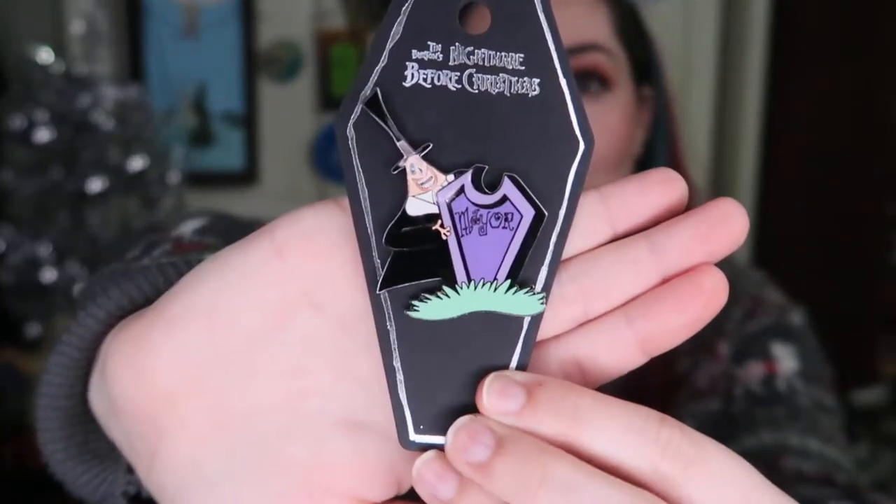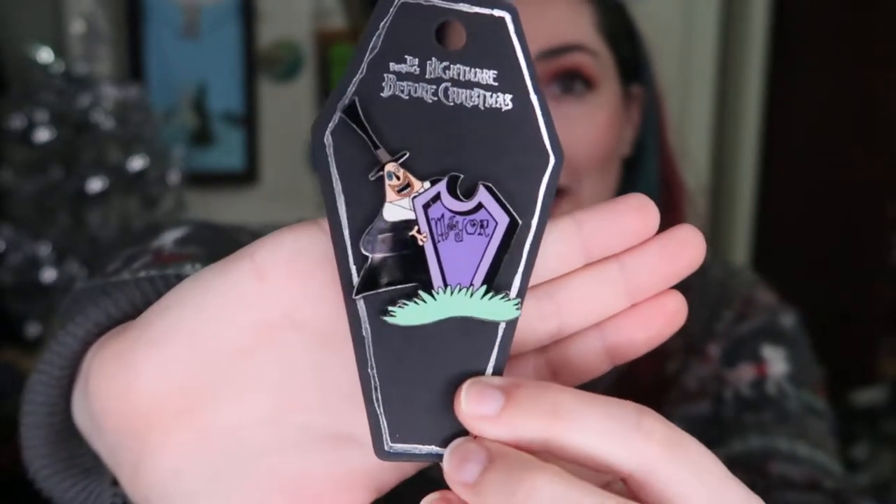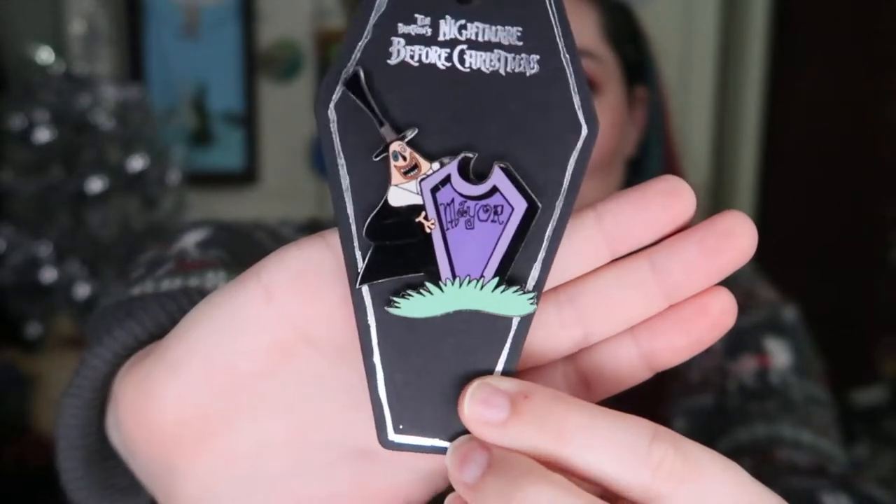I'm going to start by showing some of the gifts that I've gotten recently. I've shown some of these on my live streams, but I do want to show all of them on here for people who don't watch the streams. This first one is from Lauren's Travels. It is a Mayor pin from The Nightmare Before Christmas. Super awesome. I love the backing card, and of course the Mayor is one of the most awesome characters. So Lauren, thank you so much. I'm super excited to have this in my collection. You guys will see more of my Nightmare Before Christmas pin collection later on this month.